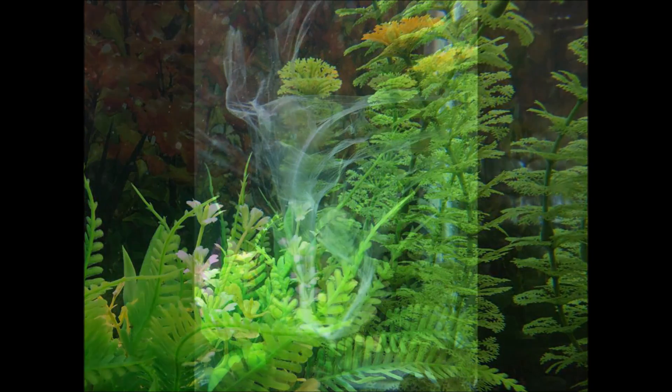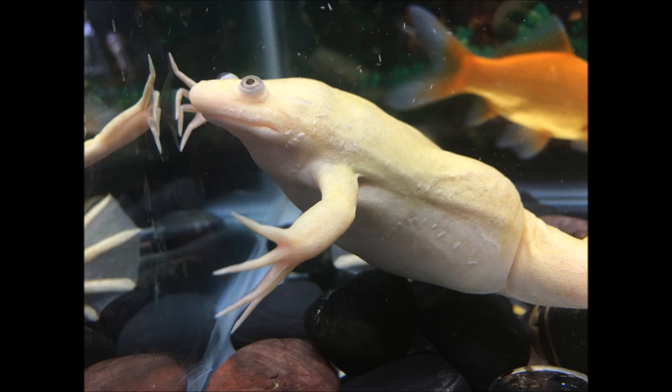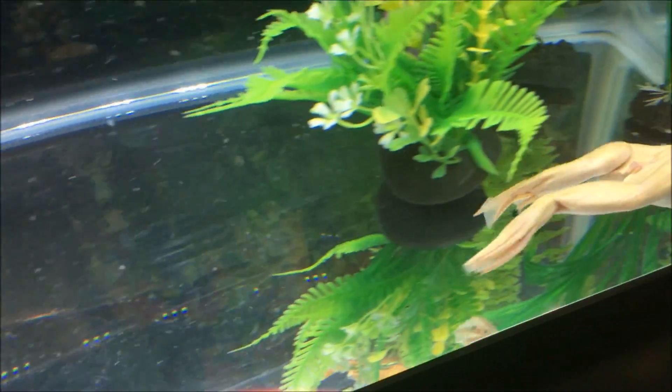She will use her big webbed feet to rub against her skin, which pulls the dead skin off in one big sheet, and then she eats it. It sounds really gross to us, but to a frog in the wild it's a good source of nutrition in an environment where food might not always be available. The small lines she has on her back and on her underside allow her to sense movement and vibrations in the water.